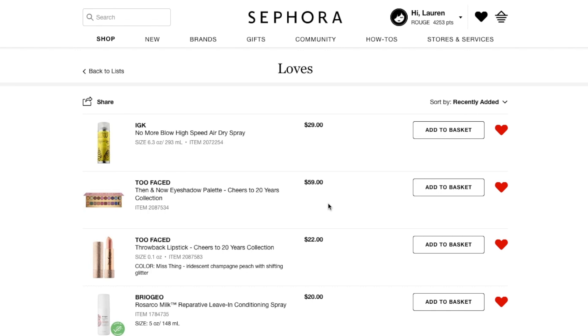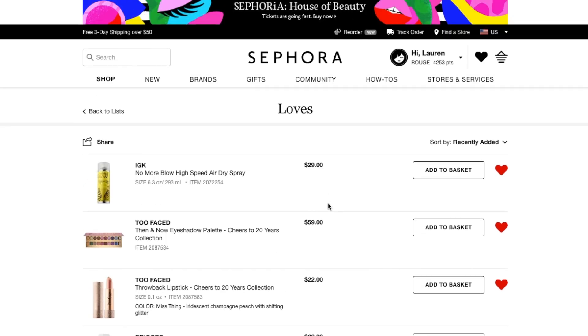So that is everything for my wishlist. I hope you guys enjoyed this video. Please let me know what you're planning to pick up, if you're excited about the rewards program, and what you hope is going to change about Sephora's rewards program. Anyway, I look forward to chatting with you in the comments. Thanks so much for watching, and I will see you next time. Bye guys.